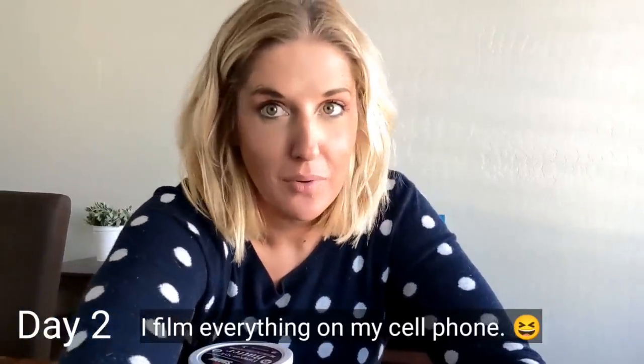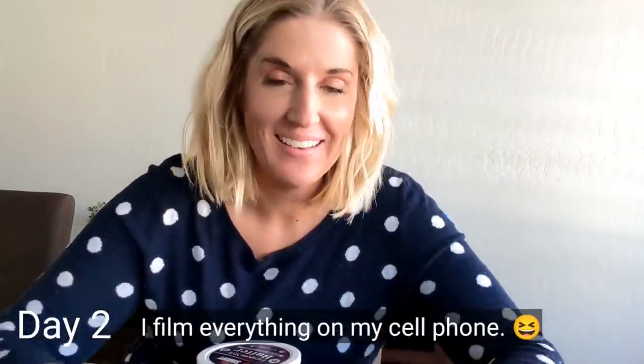We live in Arizona, so thankfully we get to grill outside all year long. Actually in the summertime is when we spend most of our time cooking inside because it's like 120 degrees outside — sometimes a little too hot to grill. My meal for today is this little baby steak and a bratwurst. I'm going to put some butter on it and salt, same deal as yesterday.